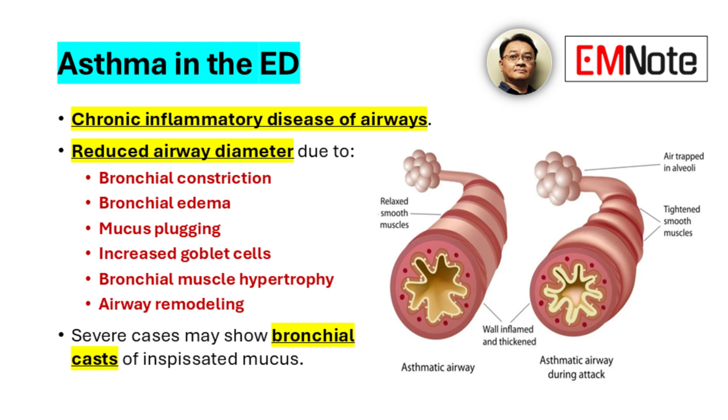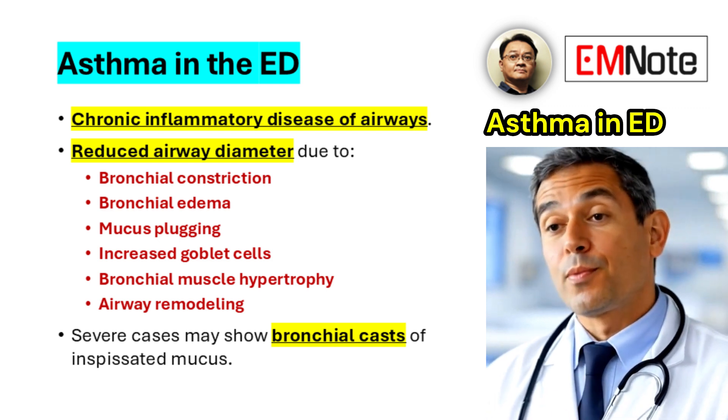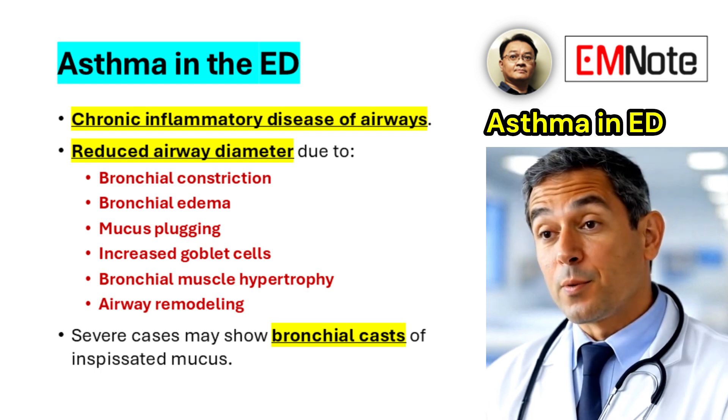These pathological processes culminate in thickened, inflamed airways obstructed by mucus. In severe presentations, bronchial casts of inspissated mucus may be observed, underscoring the severity of the obstructive process.